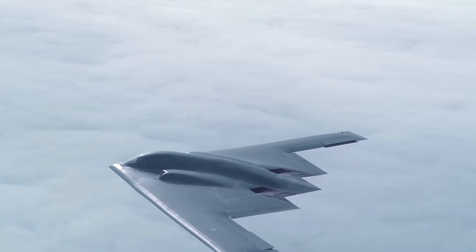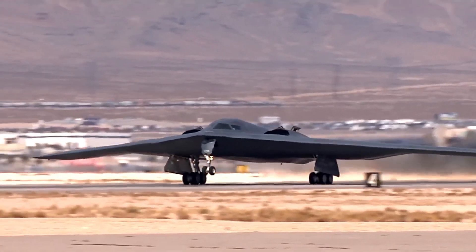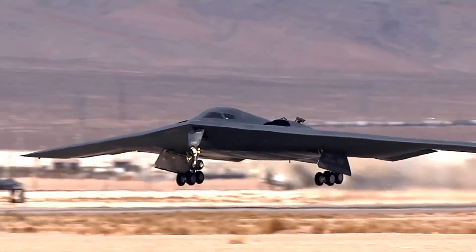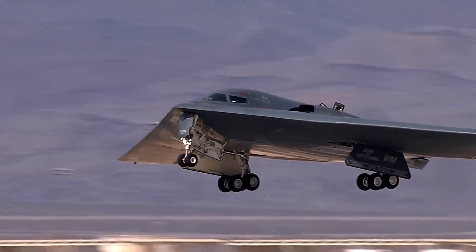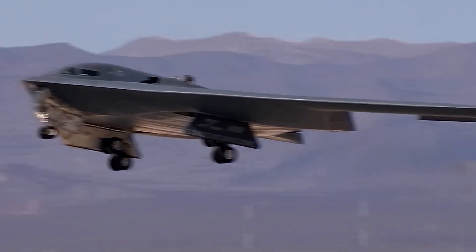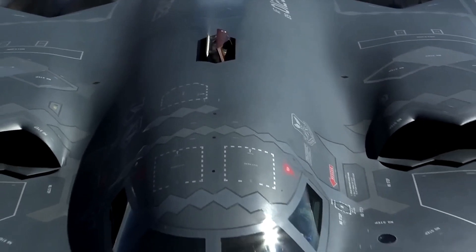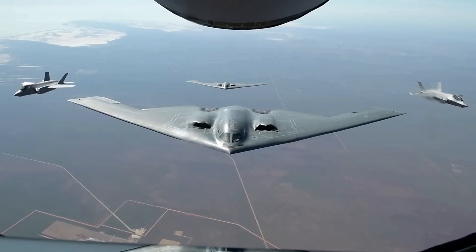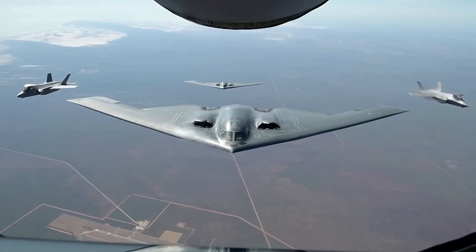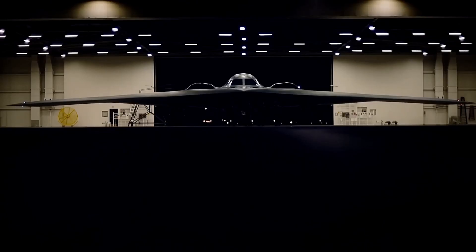The B-21 Raider, a technological marvel in its own right, represents a leap forward in aerospace engineering and strategic capabilities. As the successor to the iconic B-2 Spirit, this stealth bomber is poised to become the backbone of the United States Air Force. But what sets the B-21 Raider apart from its predecessors? How does it build upon their legacy and propel us into the future of warfare?